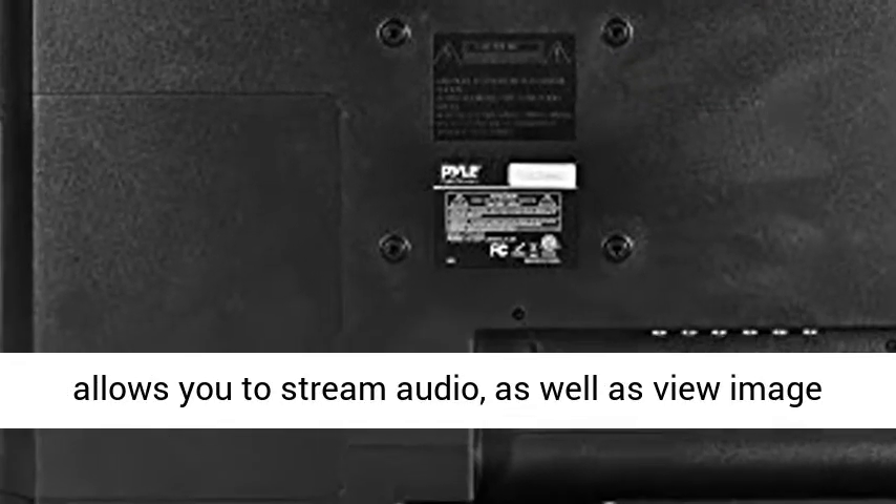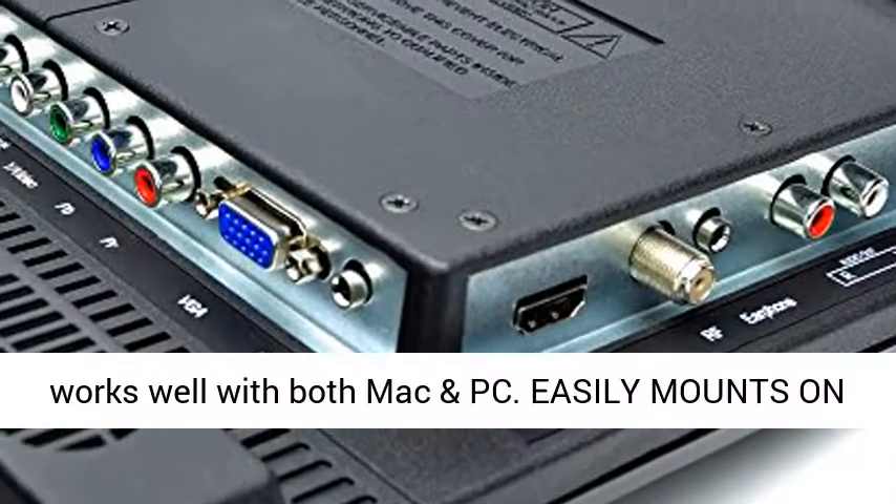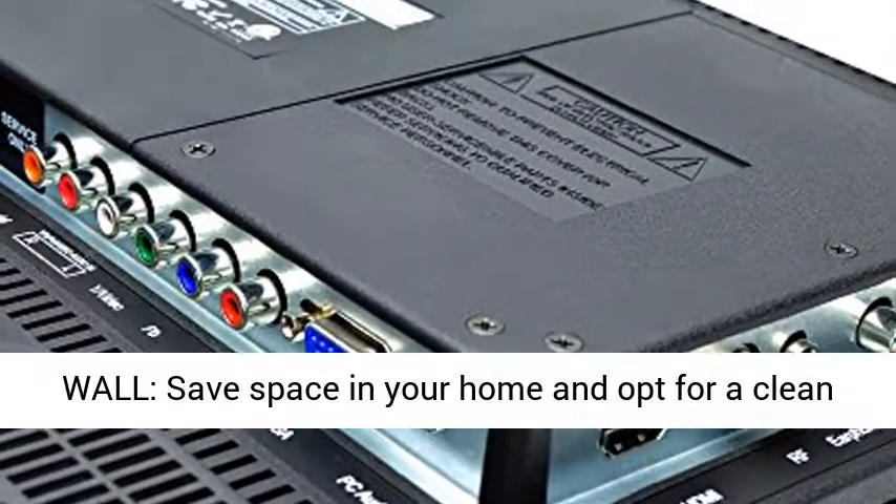The HD LED TV allows you to stream audio as well as view image collections easily. The HD TV is compatible and works well with both Mac and PC.